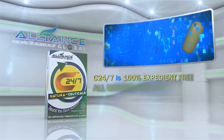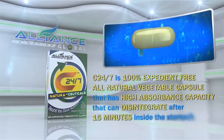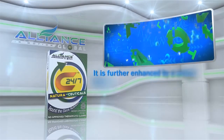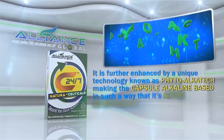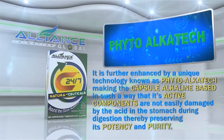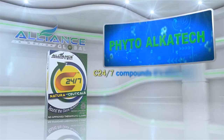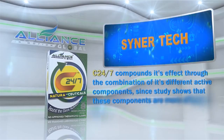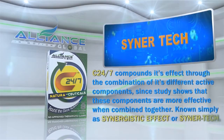C247 is a 100% expedient-free, all-natural vegetable capsule that has a high absorbance capacity that can disintegrate after 15 minutes inside the stomach. It is further enhanced by a unique technology known as PhytoAlkatec, making the capsule alkaline-based in such a way that its active components are not easily damaged by the acid in the stomach during digestion, thereby preserving its potency and purity. C247 compounds its effect through the combination of its different active components, since studies show that these components are more effective when combined together, known simply as Synergistic Effect or SynerTech.